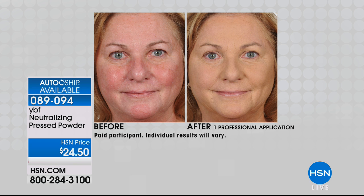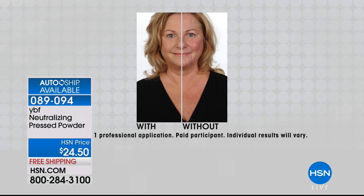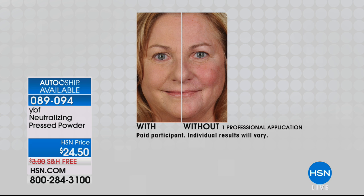This is not just a face powder — it's so much more. Look at the difference in these before and afters: it's neutralizing redness, concealing your imperfections, reducing shine, setting your makeup. It is your YBF — it's going to be your best friend that you want in your go-to makeup bag. $24.50 today, also available on AutoShip.